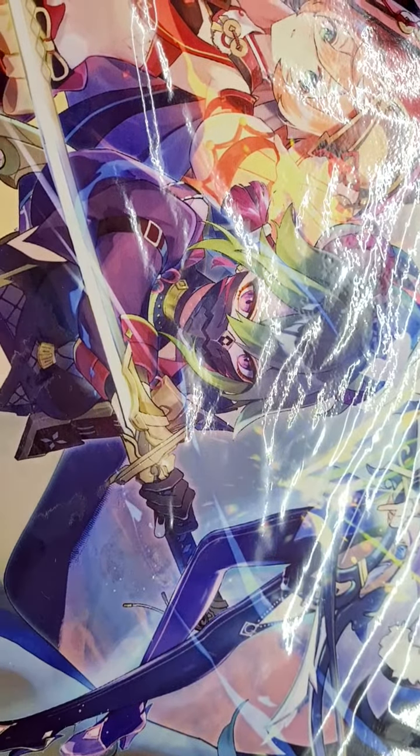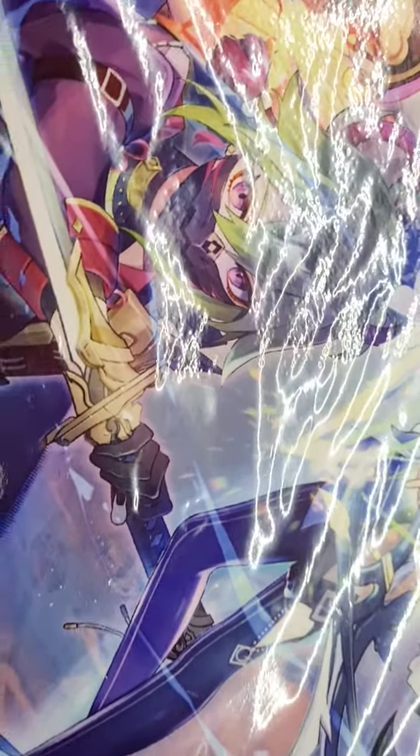This is part two because the last video got cut off. So these are some of my homemade anime crafts.